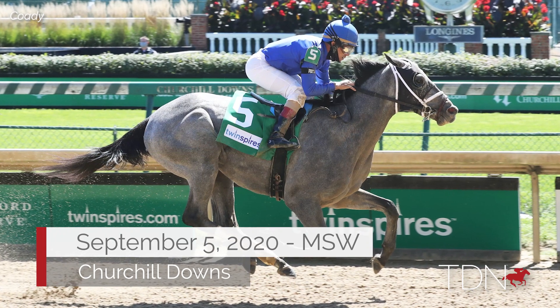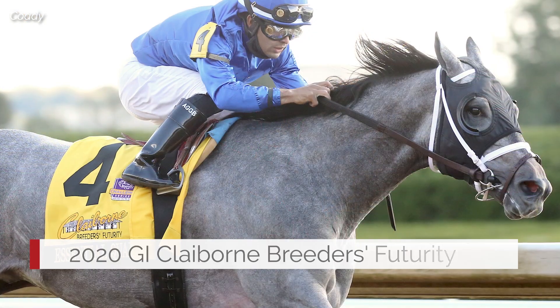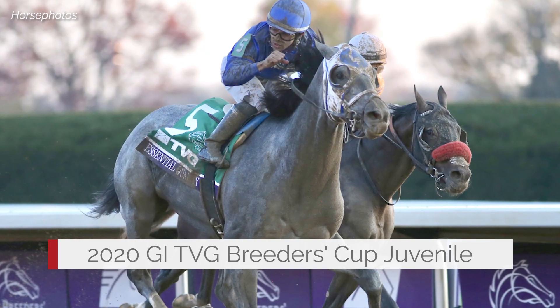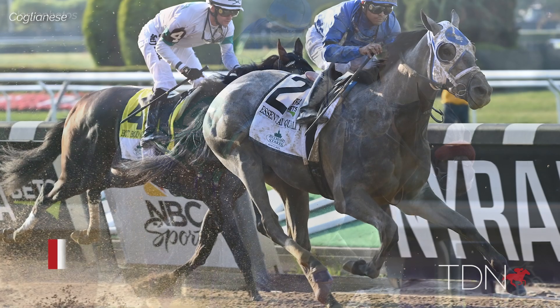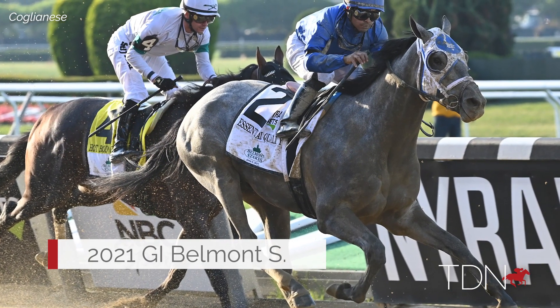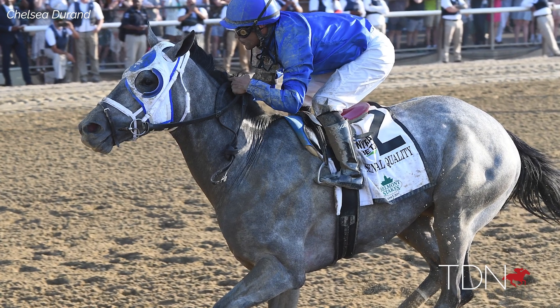He had the speed and precocity to win over six on debut, to win two grade ones at a mile and a sixteenth at Keeneland as a two-year-old, but yet have the stamina to win the Belmont over an enduring mile and a half. Just his versatility — it really didn't matter what trip he was at, he would find a way to win, and did so so many times. He's a super intelligent horse.